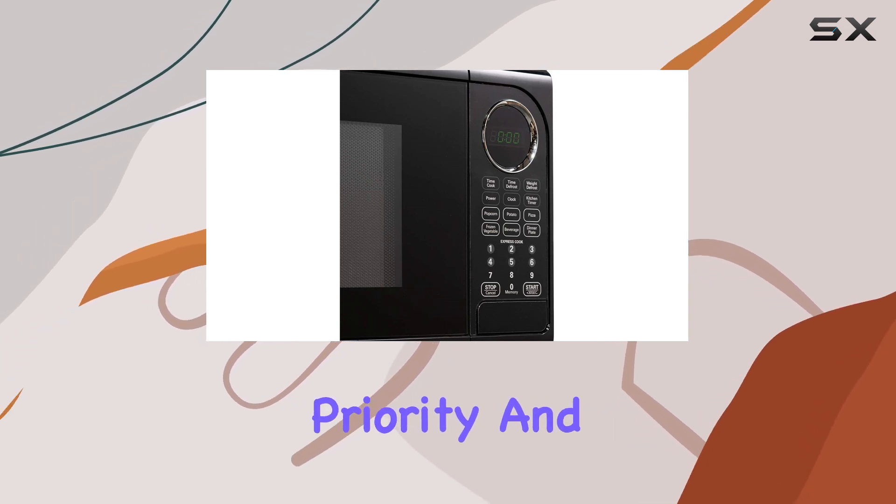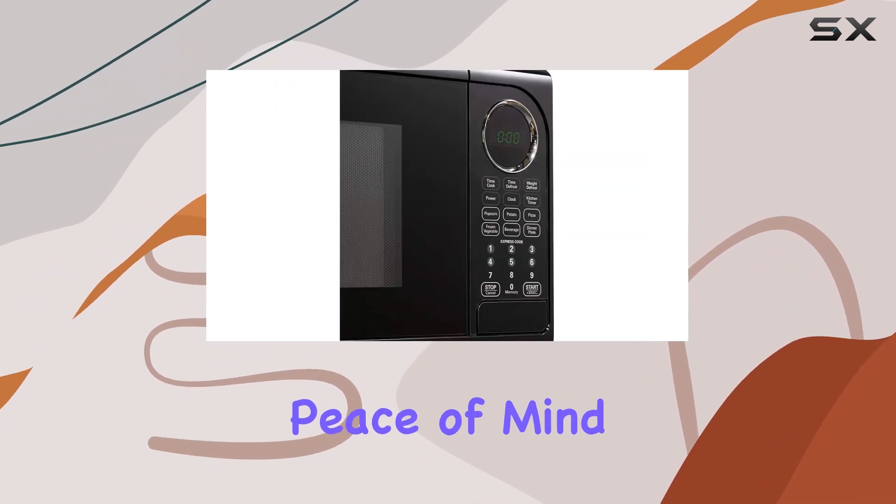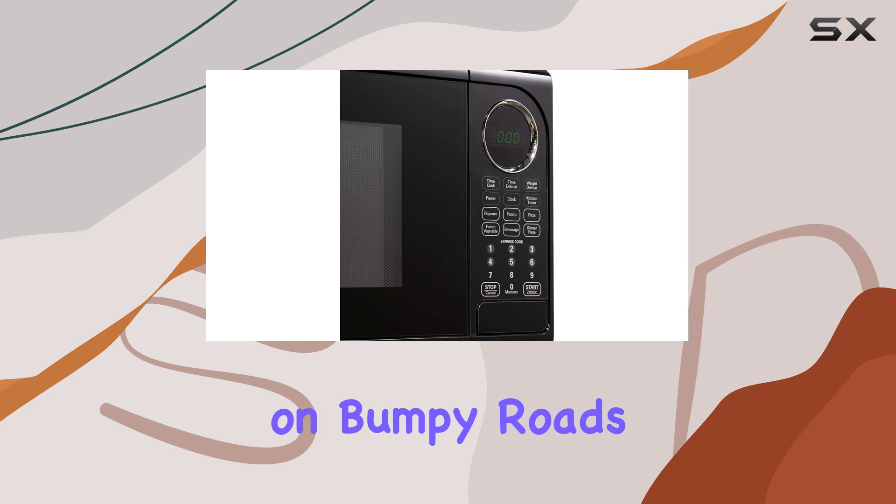Safety is always a priority, and this microwave doesn't disappoint. With a safety lock feature, you can have peace of mind, especially if you're traveling on bumpy roads.